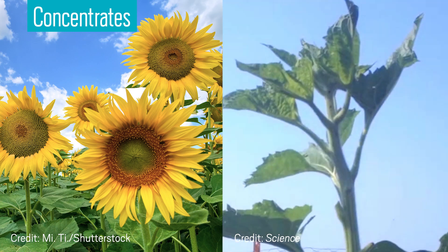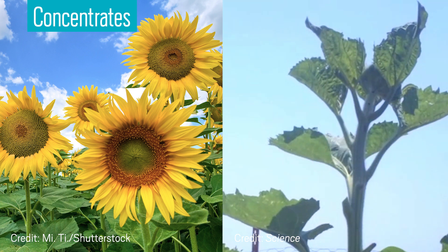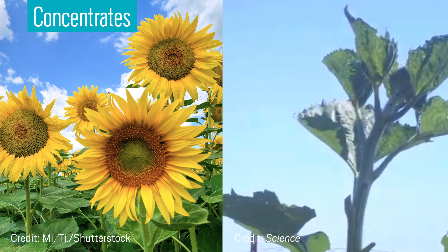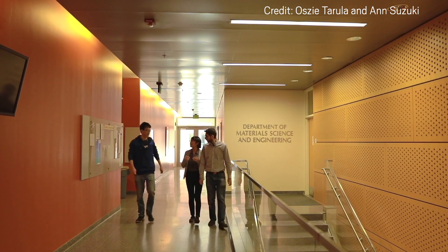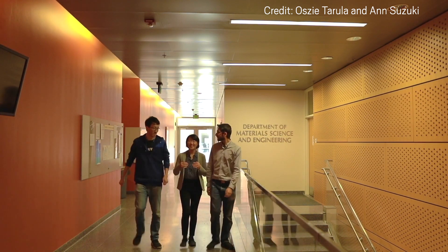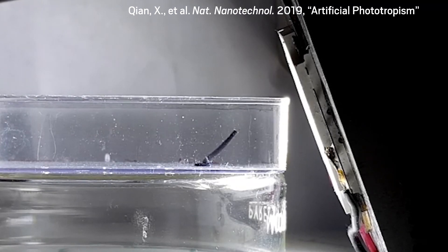Have you ever noticed how young sunflowers can tilt their heads to follow the sun? Their stems grow asymmetrically to help them absorb the maximum amount of light. Now researchers at the University of California Los Angeles and Arizona State University have designed a material that replicates the sunflower's ability to bend toward a light source.